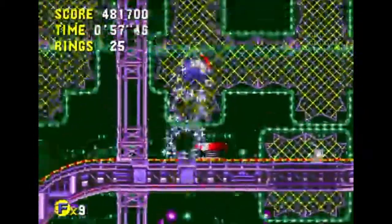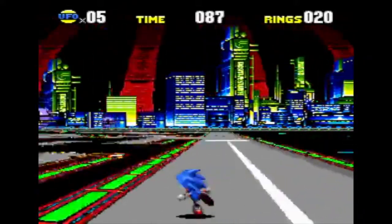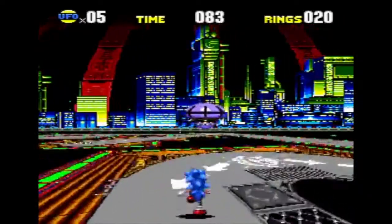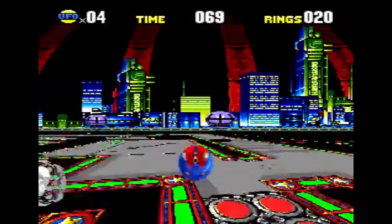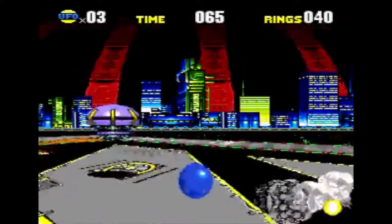Whether it's the time travel mechanic that puts a focus on platforming and exploration instead of speeding fluently through stages, the super peel out ability, the purposefully challenging level design, the special stages, or even the variant of the spin dash — almost all of these changes are due to the different direction the game took during development, since it was made for separate hardware from the Genesis: the Sega CD.